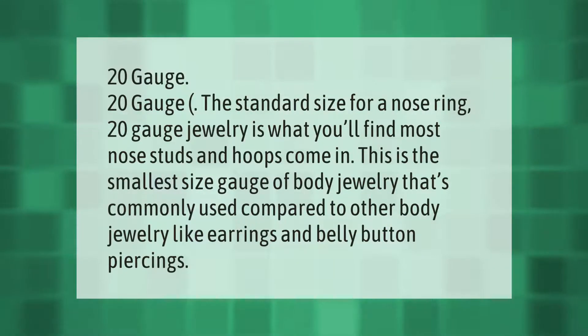20 gauge is the standard size for a nose ring. 20 gauge jewelry is what you'll find most nose studs and hoops come in. This is the smallest size gauge of body jewelry that's commonly used, compared to other body jewelry like earrings and belly button piercings.